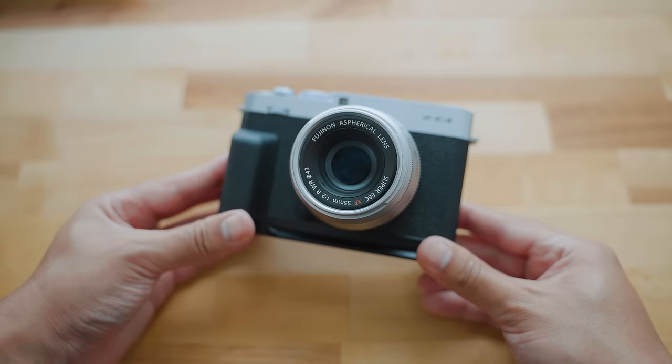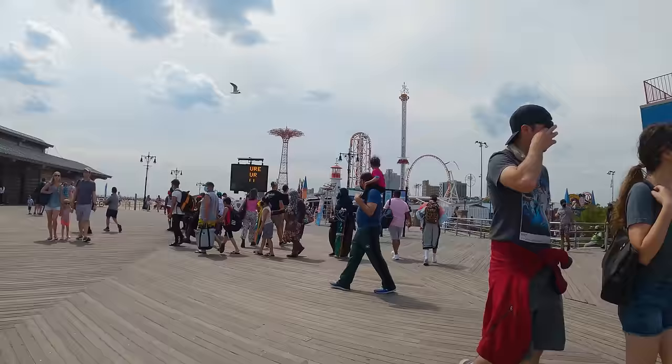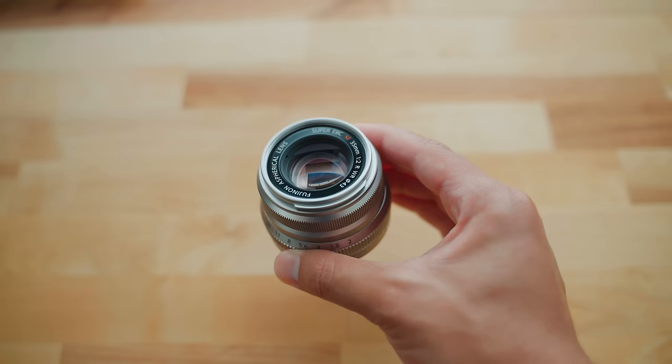Maybe some of you have noticed in recent videos or photos I've shared, but I've been using the XE4 a lot recently. I've actually been picking this camera up way more often than my X100V, which if you're a long-time viewer of the channel, you'd know that's been my go-to camera for street photography. And it's nothing in particular about the XE4 that I like over the X100V — it's the fact that I can use these two lenses on this camera.